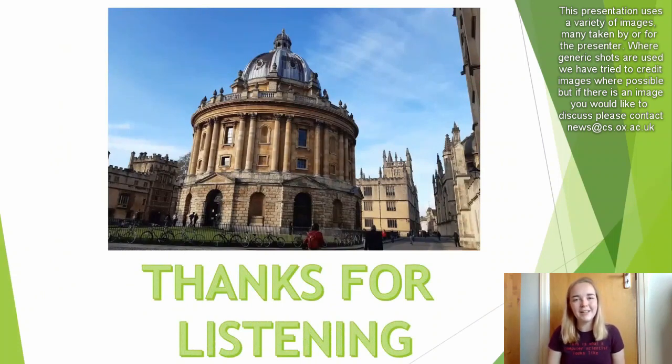Thank you for listening. I hope this has given you an idea of the kinds of things you might get up to as a student here, and I hope you apply. Bye!